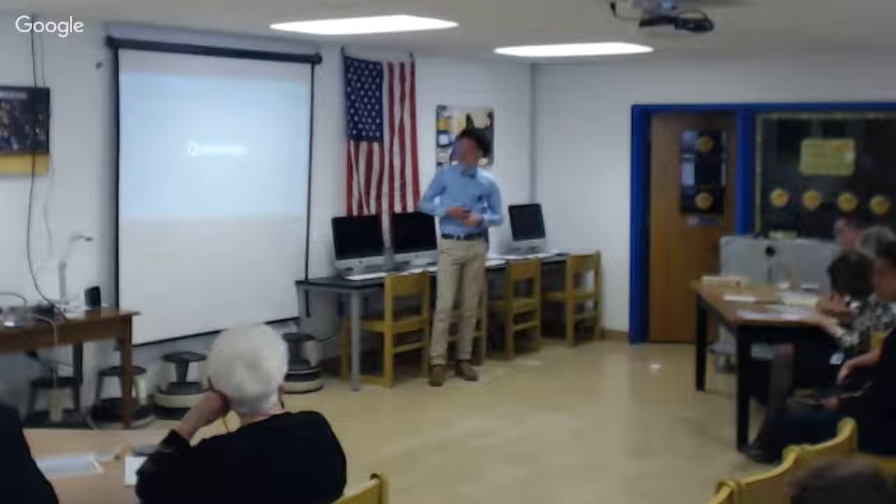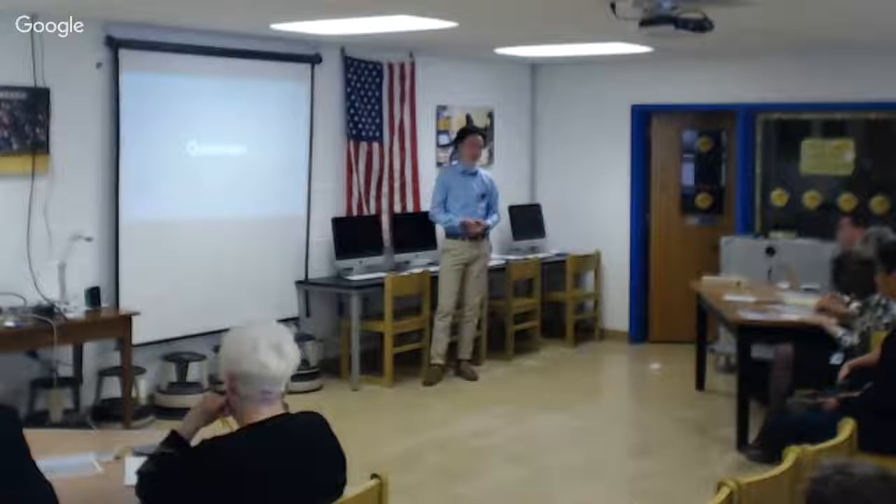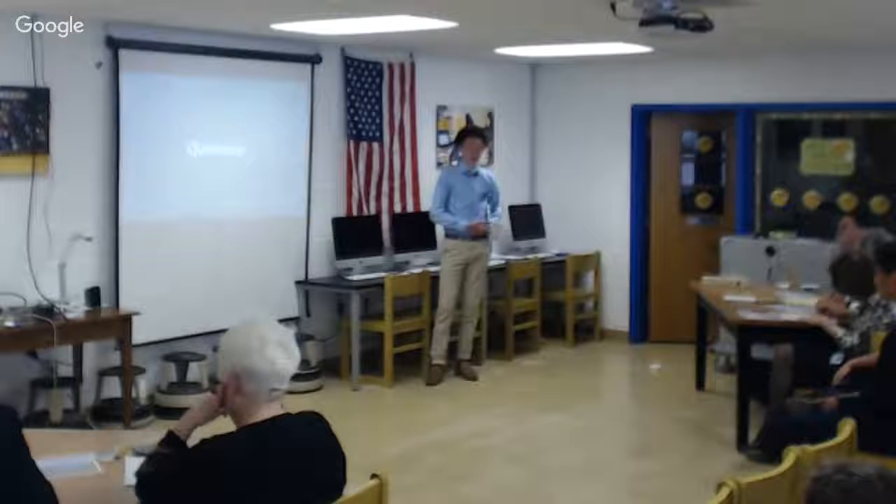Before I take questions, thank you all for giving me the opportunity to speak. I'm glad I got to share my experiences with you.